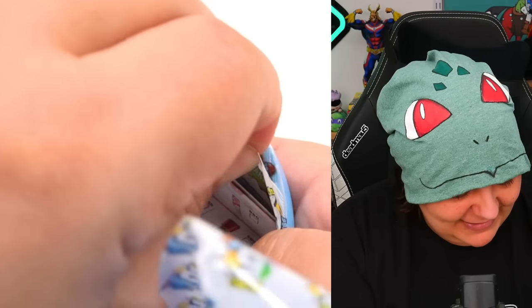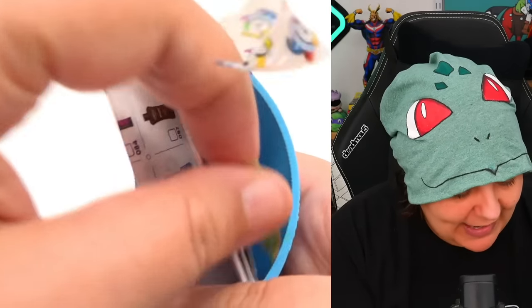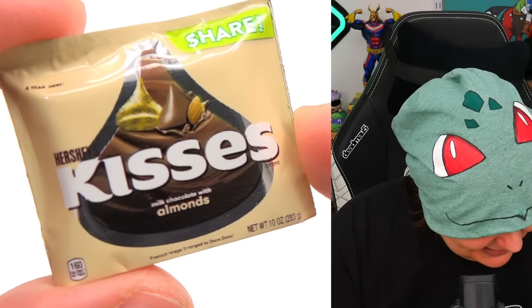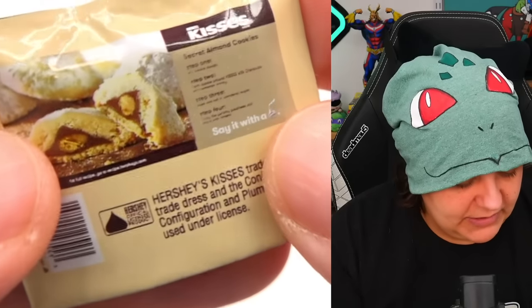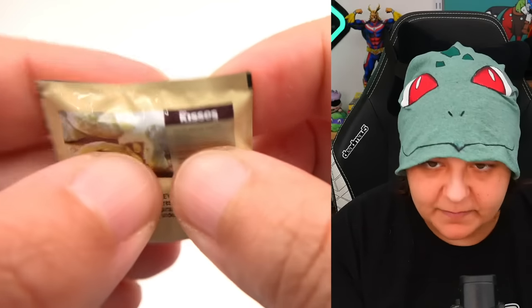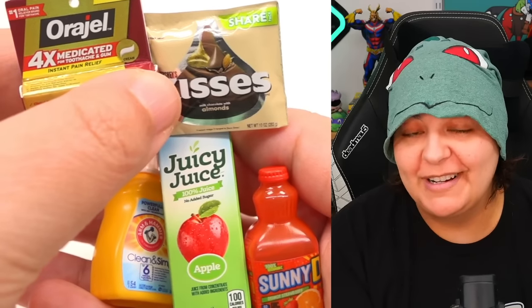Why did this open like that? Open properly. What is that — why are you hiding? A Hershey's Kisses Almonds, and it is squishy. Here's what the other side looks like. Here's what we got in the set.